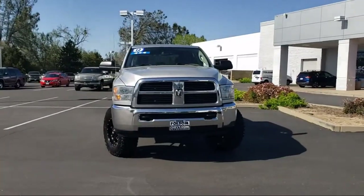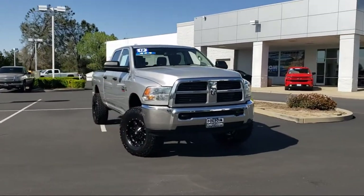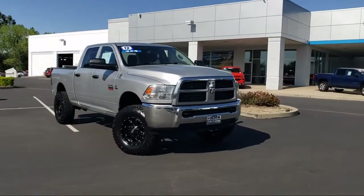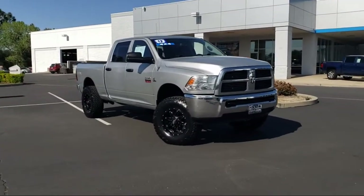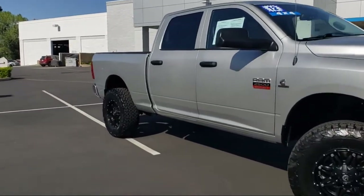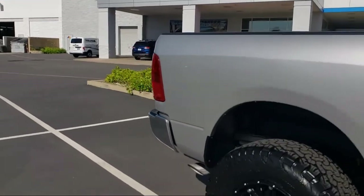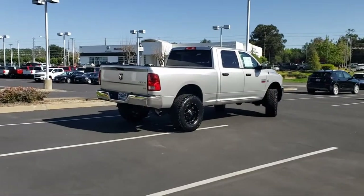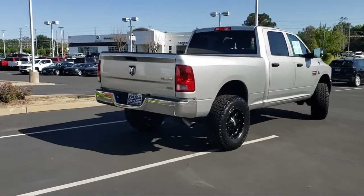And here's another example of a great Folsom Chevy vehicle, and comes equipped with keyless entry, voice command with Bluetooth, heated door mirrors, lockable tailgate, fully automatic headlights, heavy-duty vinyl 40-20-40 split bench seat, dual front-side impact airbags, Sirius satellite radio, air conditioning, tire pressure monitoring system, and much more.